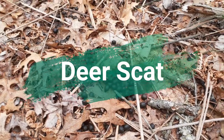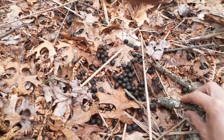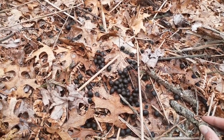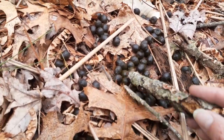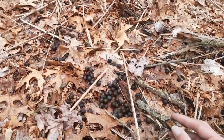This here is deer scat. Deer scat is these round little pellets. Sometimes you'll see them clump together. They kind of have a dark brown, sometimes a little greenish tinge, but they are these little pellets.